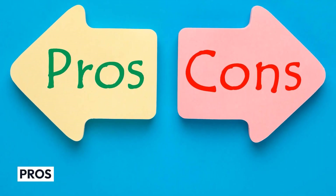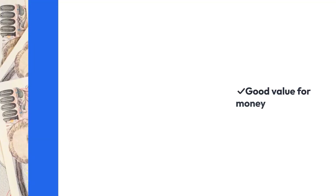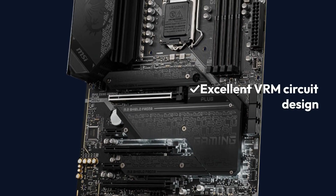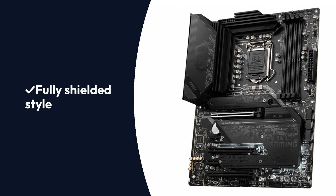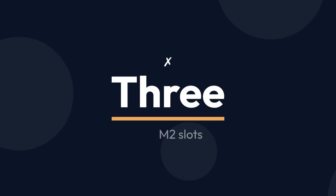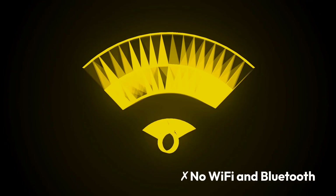Pros: Affordable, Good value for money, Excellent VRM circuit design, Fully shielded style. Cons: 3 M.2 Slots only, No Wi-Fi and Bluetooth.